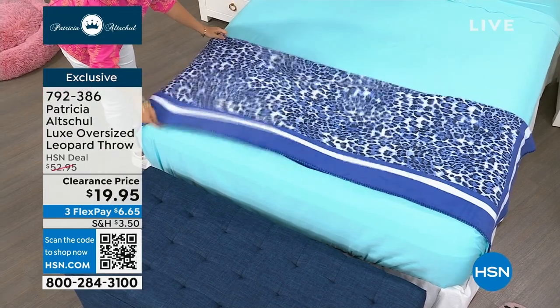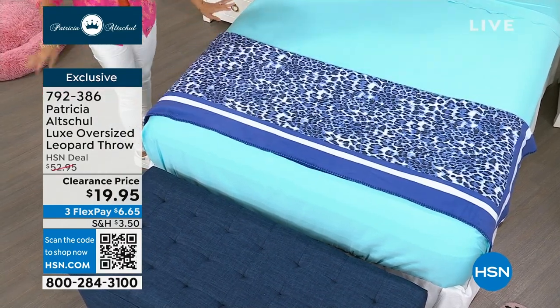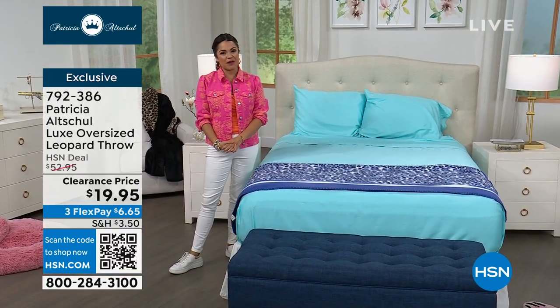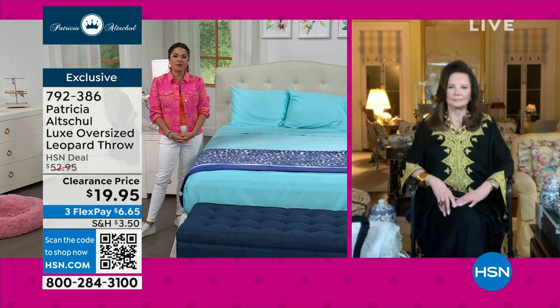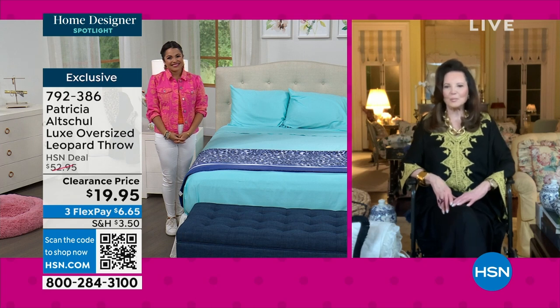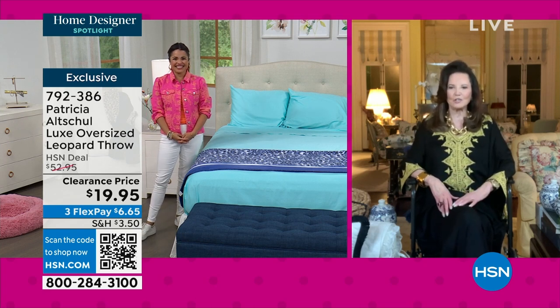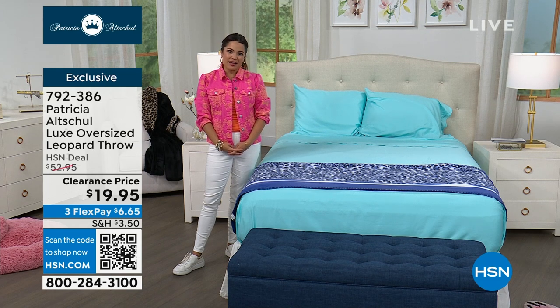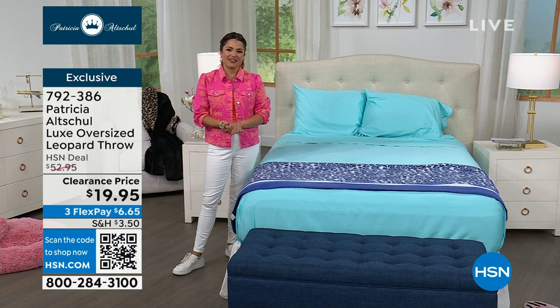No matter how you use it, the throw will add a pop of personality, color, and luxury to your home. Thank you so much to Patricia for spending this whole hour with us for the Home Designer Spotlight. Patricia thanks everyone and all fans who watch Southern Charm. You can tune in throughout April to check out the Home Designer Spotlight here at HSN, and find more info at hsn.com.